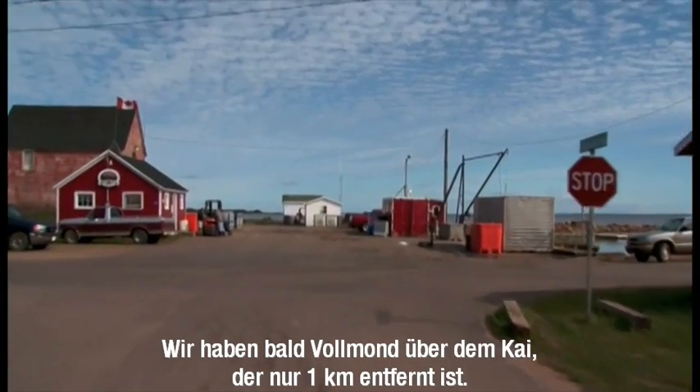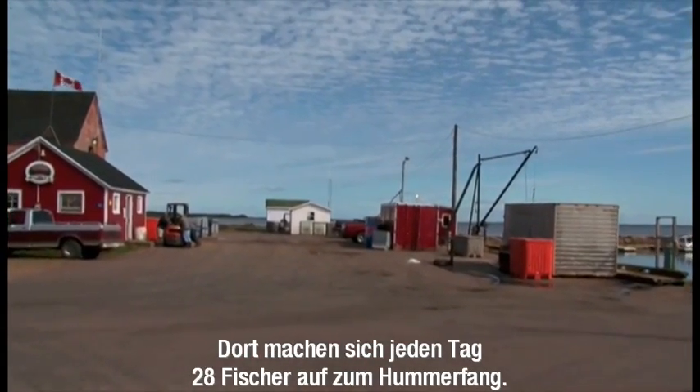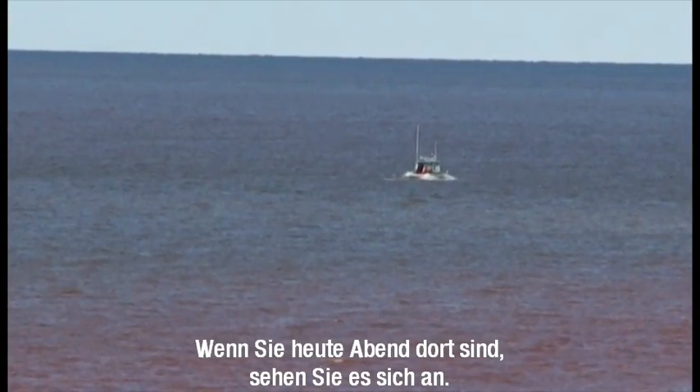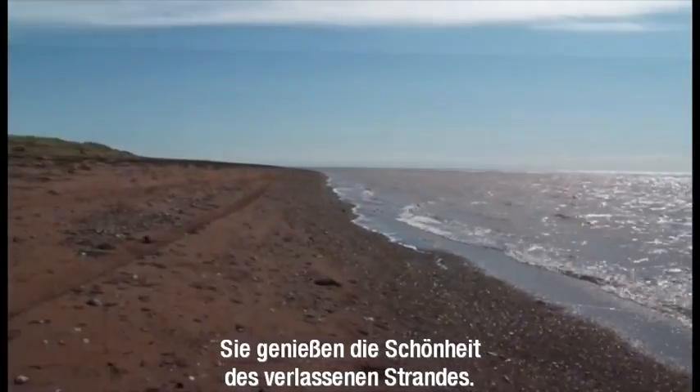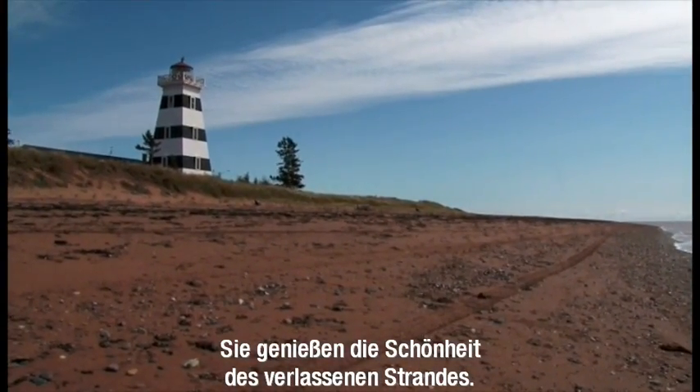The full moon coming up over the wharf just a kilometer away, where we have 28 fishermen going out every morning lobster fishing — if you're over there in the evening and catch that, they just appreciate the beauty of the wild beach kind of thing.